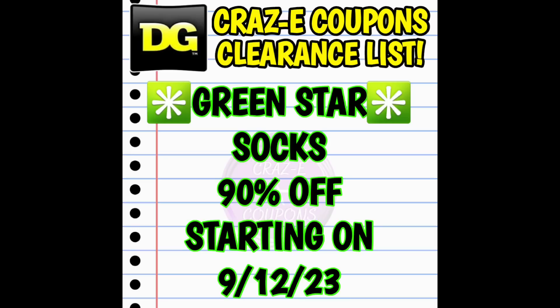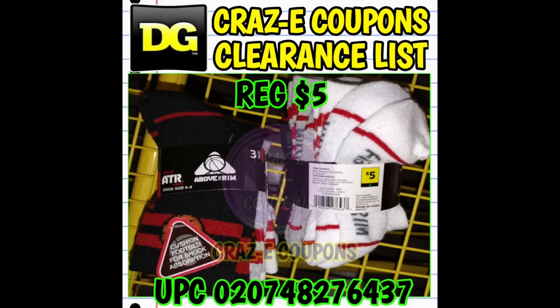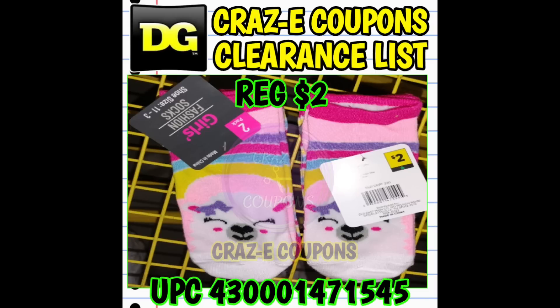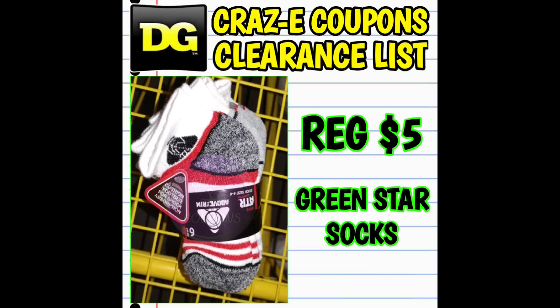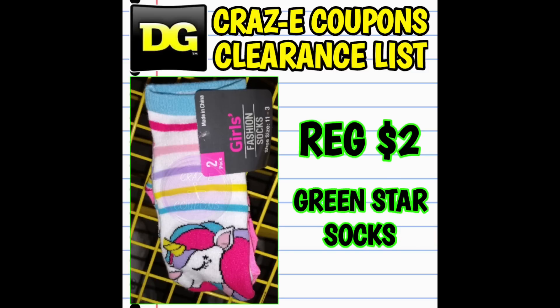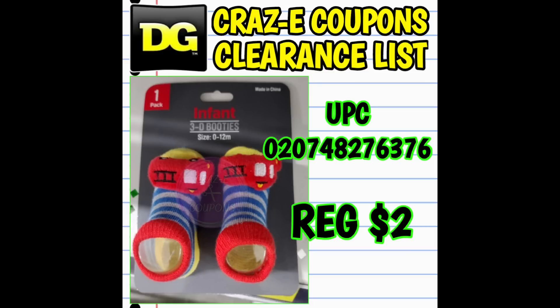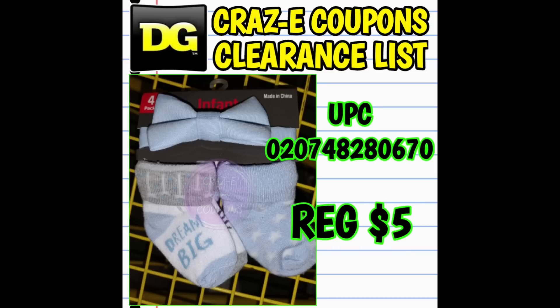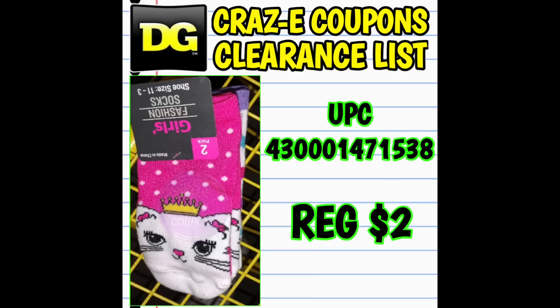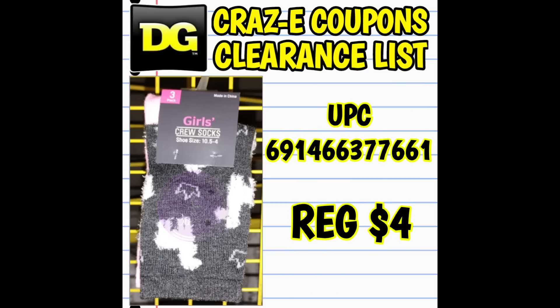Next up, we have the Green Star Socks going down to 90% off starting on Tuesday, September the 12th. What you want to be on the lookout for are the gray tags, the gray wraparound packaging, and some of them even have the little cardboard backing on the baby socks that hang up on the hook. Look high, look low, look everywhere you go — these have been on the sales floor for a while, slowly clearancing down, but they are now finally at 90% off. We also have the gray diamond socks going down to 90% off starting September the 12th. The packaging is very similar — look for the gray wraparound tags, hang tags, or the infant socks that hang up on the hook.